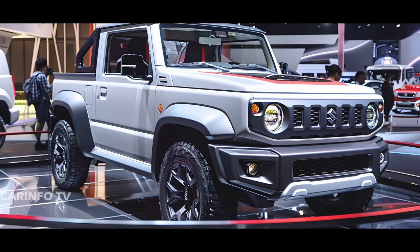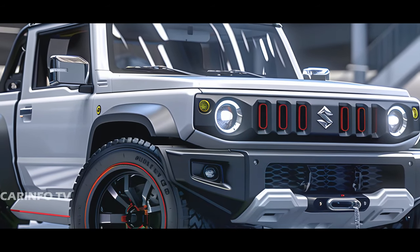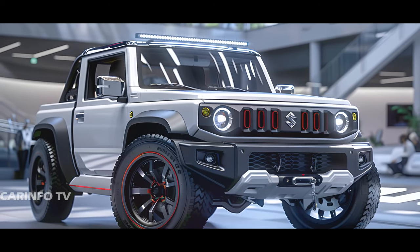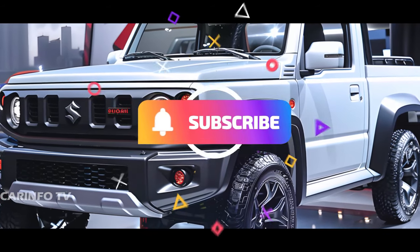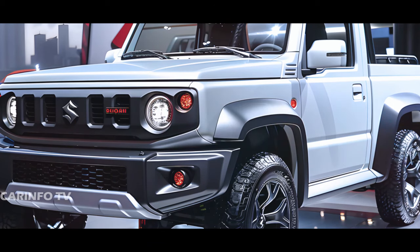There you have it folks — a glimpse into the world of possibilities for the Suzuki Jimny as a dual-cab pickup truck. What do you think of this concept? Would you like to see Suzuki bring it to life? Let us know in the comments below. And remember, if you enjoyed this video, don't forget to subscribe, like, and share. Until next time, happy trails!